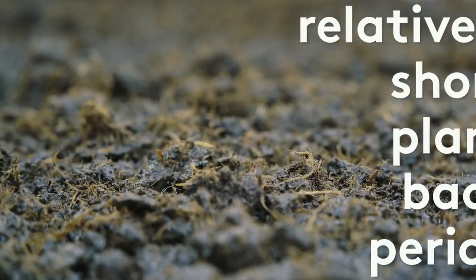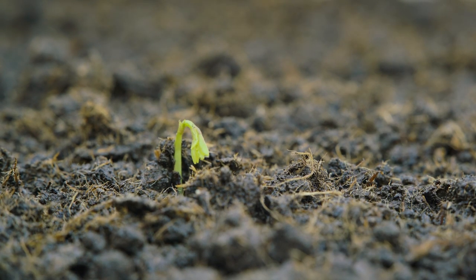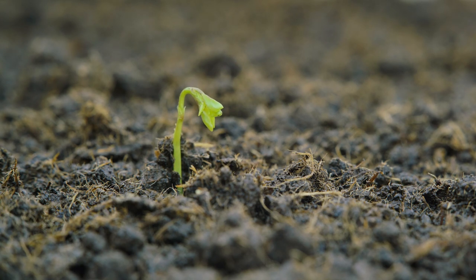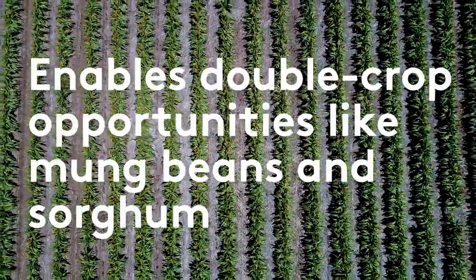Another strength of Priority is that it's got a relatively short plant back period when compared to other commonly used tank mixes, and this should facilitate the opportunity to double crop to summer mung beans and sorghum if seasonal conditions allow.